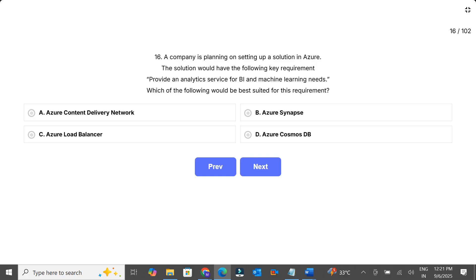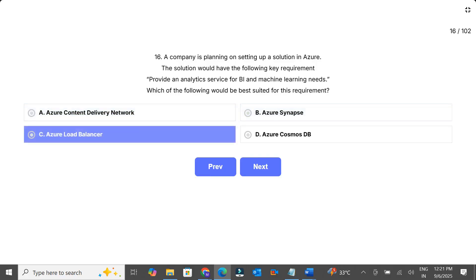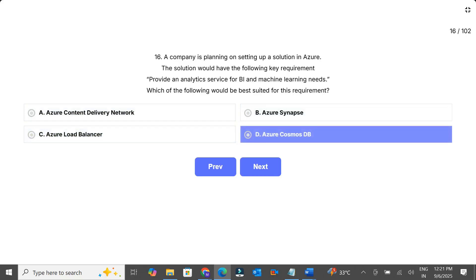The options are: A, Azure Content Delivery Network; B, Azure Synapse; C, Azure Load Balancer; D, Azure Cosmos DB.